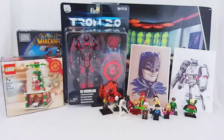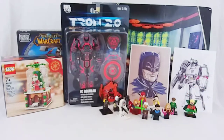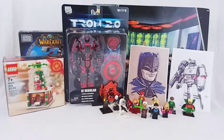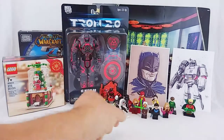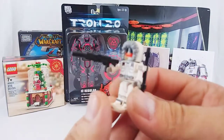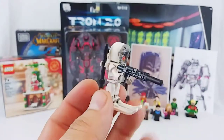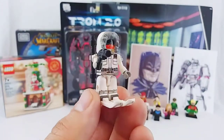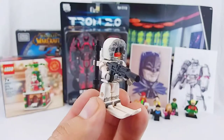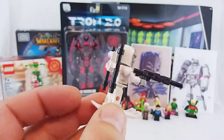Now a lot of what I bought for myself actually ended up being minifigs down here, and I wasn't expecting that, but there was a lot of minifigs to choose from and I wanted to pick them up. The first one here isn't a Lego minifig. This is Snowjob from G.I. Joe, and G.I. Joe is one of the Creo lines. In the last show-and-tell video I did, I talked about Creo.